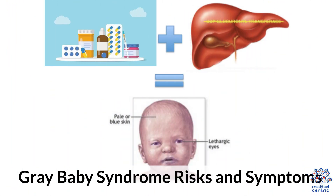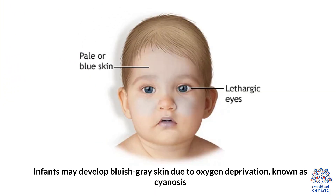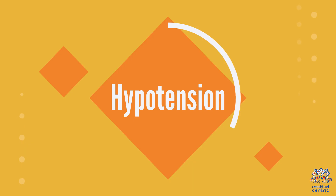Gray Baby Syndrome Risks and Symptoms. 1. Cyanosis: Infants may develop bluish-gray skin due to oxygen deprivation, known as cyanosis.